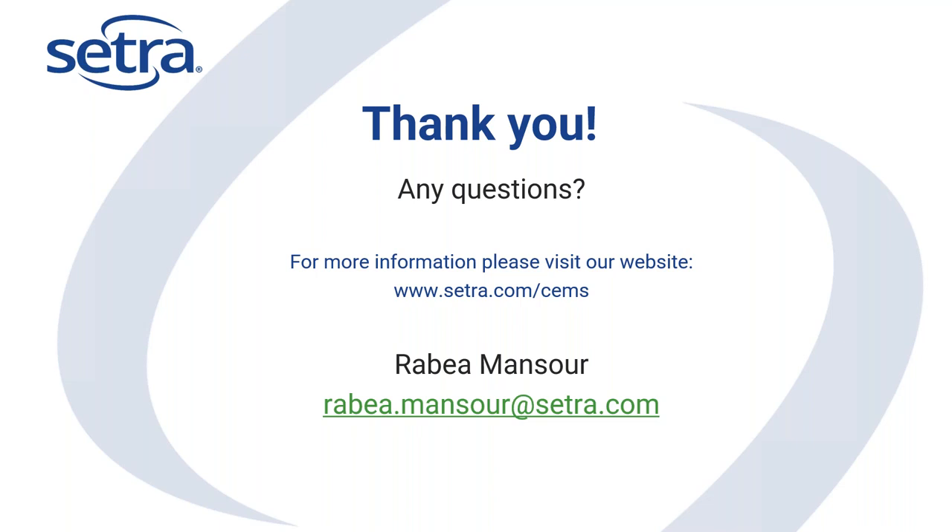Thanks Michelle — we did have a number of questions come in. Thanks everybody for your time as well. As we said in our email, this presentation has been recorded, and as soon as that recording is finished processing, I'll send another email with the link for everybody to access it. Those who weren't able to attend will also have access to the recording.